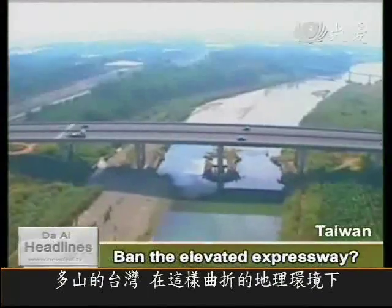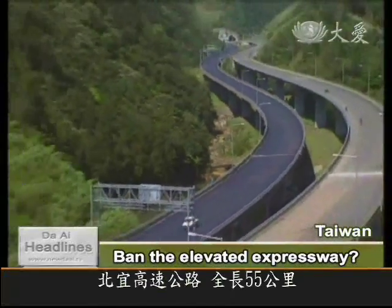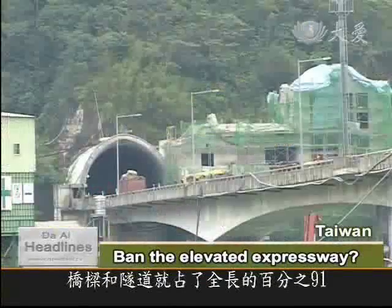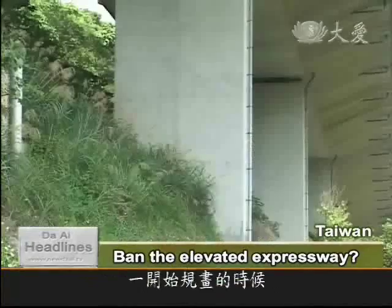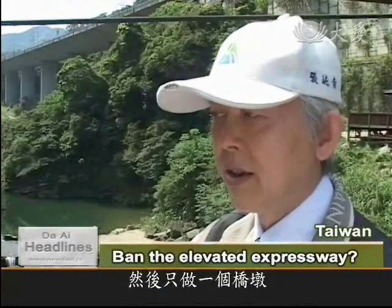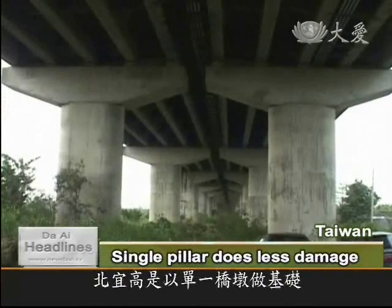In mountainous Taiwan, building roads and bridges through the dramatic scenery is no easy task. Along the 55-kilometre Taipei-Yilan Freeway, bridges and tunnels make up 91% of the road. Minimising the damage to the mountain slopes was a challenge for the builders. From the very start, the lanes in both directions were designed to be together on the same bridge deck, with only one pier made to reduce construction time and limit damage to the mountain. Unlike other road bridges which have double piers, the freeway is supported by single pillars.